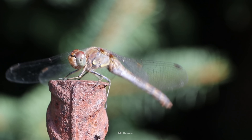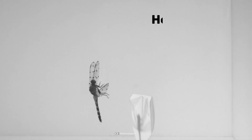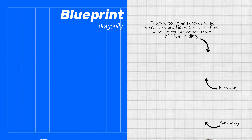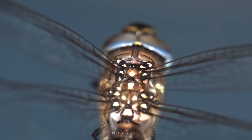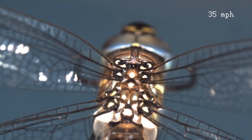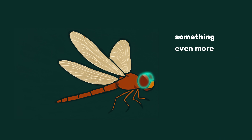Dragonflies aren't just fast — they're built for high-speed pursuit and precision strikes. They have four wings that move independently, giving them unparalleled manoeuvrability, allowing them to hover like a helicopter, dart like a jet fighter, and even fly backwards with ease. At the tip of each wing lies a small colored rectangle called the Pterostigma. This seemingly insignificant detail plays a crucial role in flight stability — it acts as a counterweight, reducing wing vibrations and increasing gliding top speed. Powerful muscles attached to their wings make dragonflies the fastest flying insects in the world, reaching up to 54 kilometers per hour.